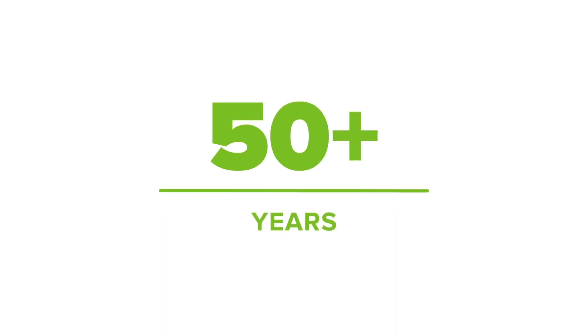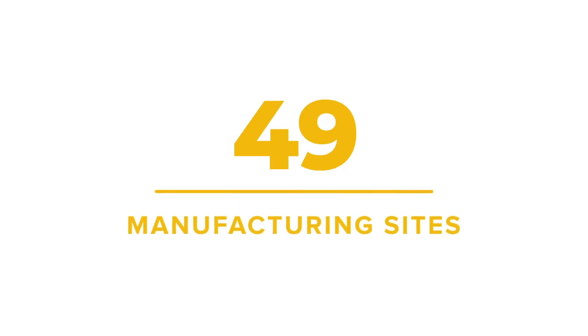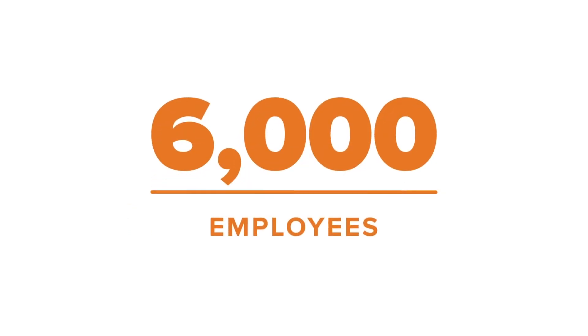With our 50-plus years legacy of food packaging, 49 manufacturing sites, and nearly 6,000 employees, Pro-Am Pack is excited to offer our innovative world-class packaging and exceptional service.